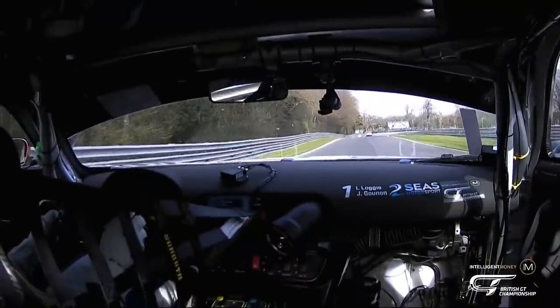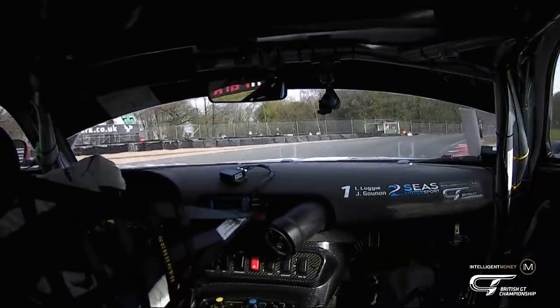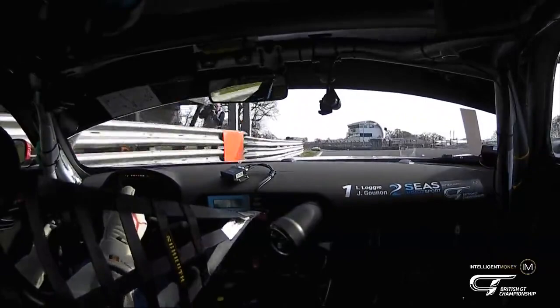Last corner, new surface, slightly grippier — the guys are telling me. Get it into the apex, relax, breathe on the throttle, don't get a track limit on the last corner. And like I said, if you know it's a good lap, do a short distance to the line rather than set the next lap up.